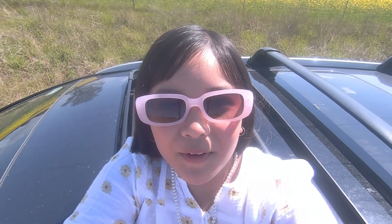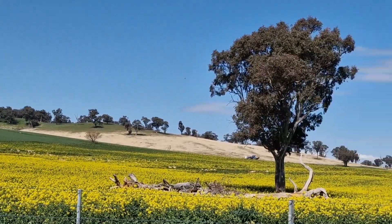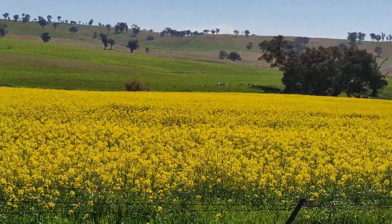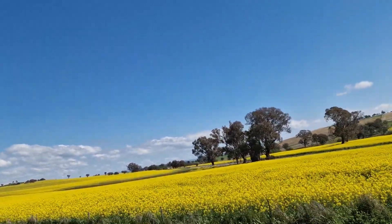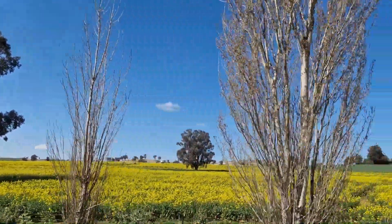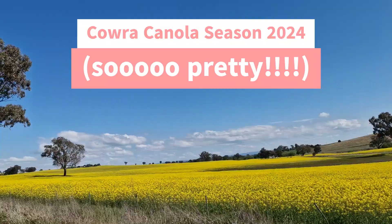Hi everyone, I'm on the top of the car. Look at the amazing view. Isn't it wonderful? Protect the crops — stay in a land area only. Cowra Canola Season 2024. So pretty!